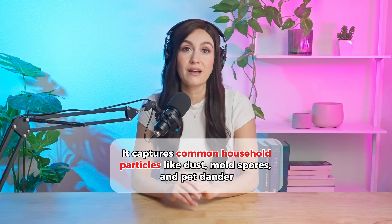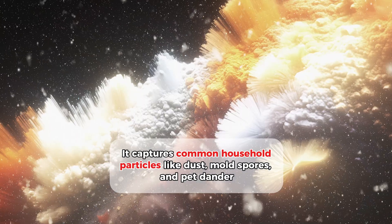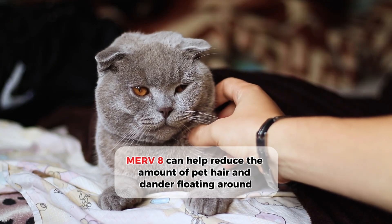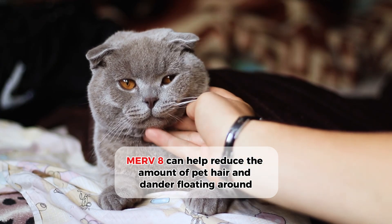Let's start with our best seller, Merv-8. It's a great all-around filter that captures common household particles like dust, mold spores, and pet dander. For example, if you have a dog or cat at home, Merv-8 can help reduce the amount of pet hair and dander floating around.